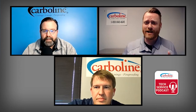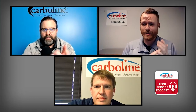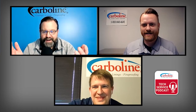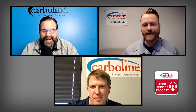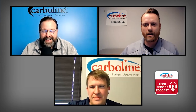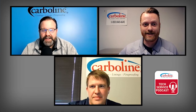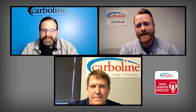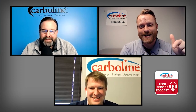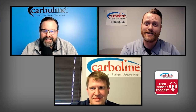That about does it for us this week on the Carboline Tech Service Podcast. I think we made it! For Paul over there, for Brian down there, I'm Jack — thanks for sticking with us this week.